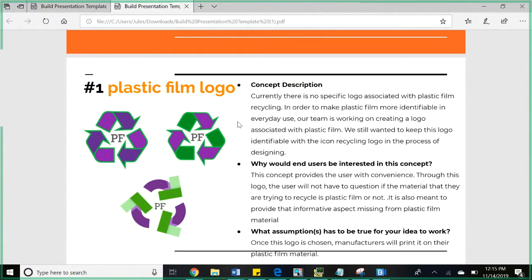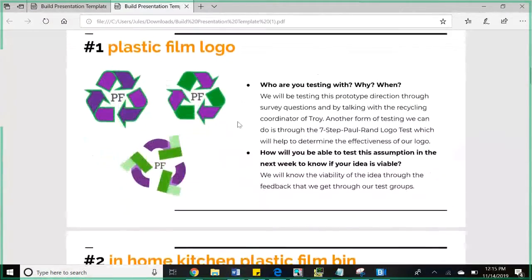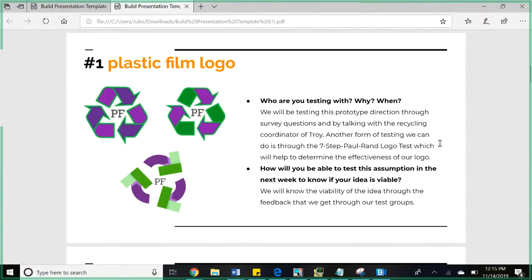We're including a different color, such as purple, and the letters 'PF' for plastic film, so that if the logo were in black and white it could still be distinguished. We haven't tested this prototype yet, but we will be testing through survey questions, doing printouts of the logo and asking people what they think. We're also talking with the recycling coordinator of Troy next week, and we could do a seven-step Paul Rand logo test to evaluate simplicity and effectiveness.